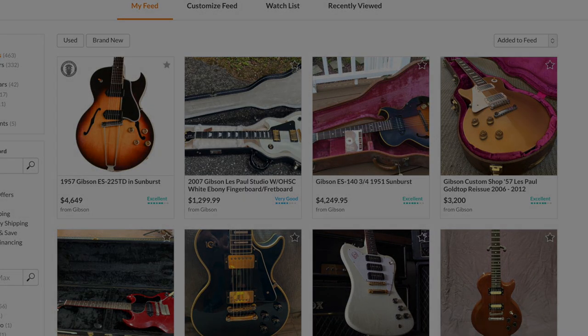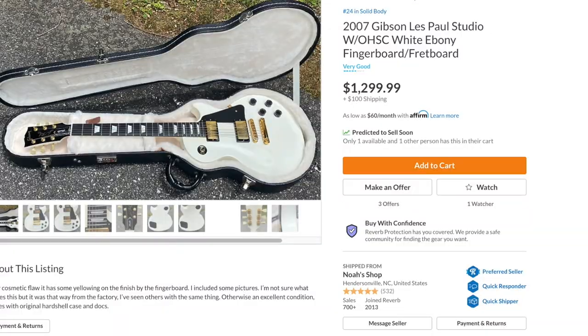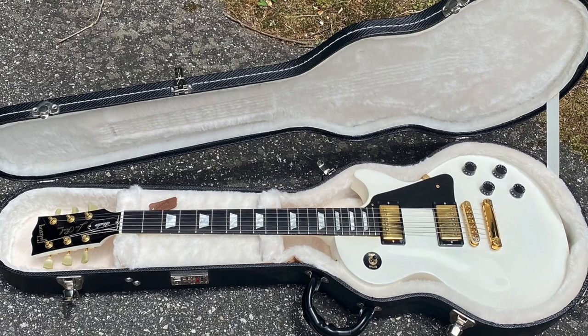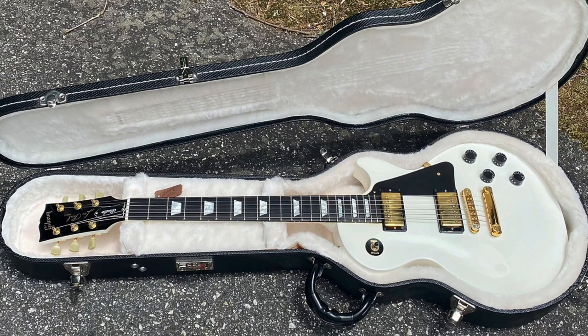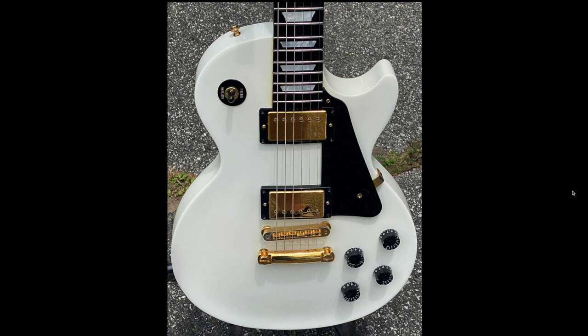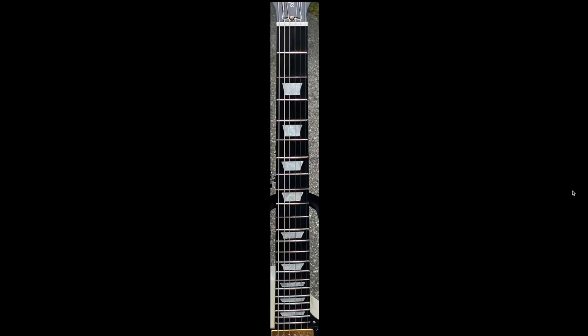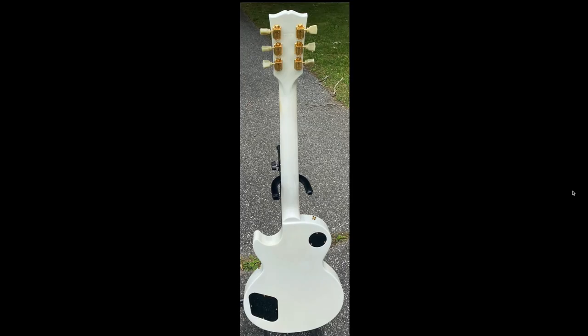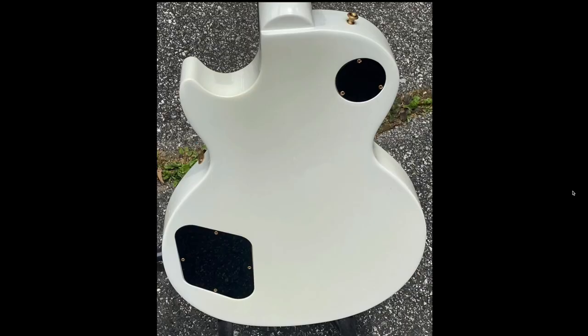Next we've got a solid 2007 Les Paul Studio in a beautiful arctic white finish. The best thing about these is they still retained the ebony fretboards even past the golden age of studios in the early 90s. Any studio with an ebony fretboard that's been a little bit worn in — they really do hit just as hard as a Standard or a Custom in my opinion. These were sleepers for so many years and people never fully appreciated them.